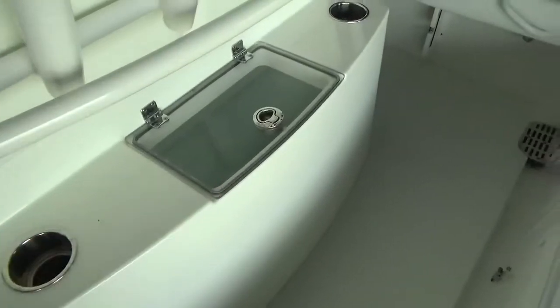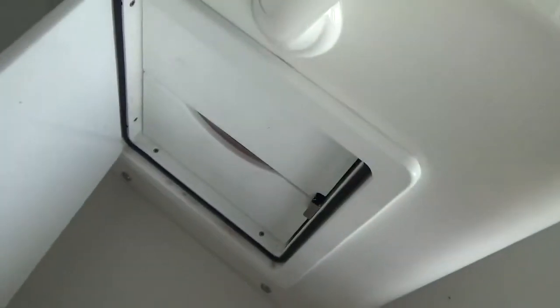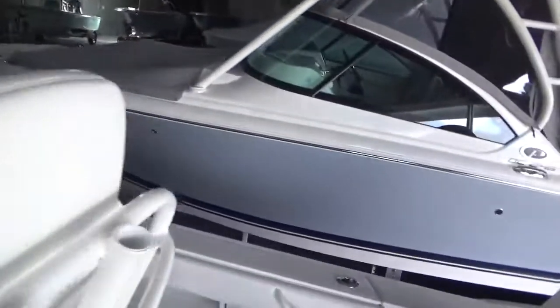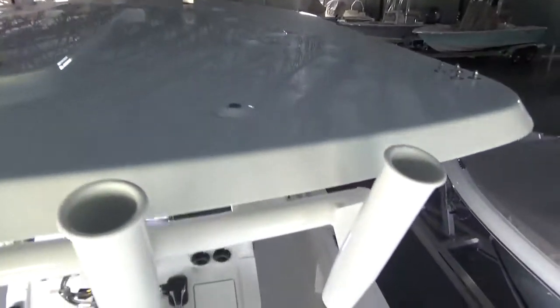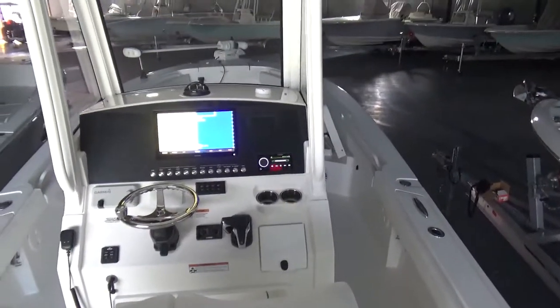There's also a live well in the base of the seat here, some storage, and some drawers there. The hardtop — there's no radar on this boat, but we can obviously do radar and we'd be delighted to do it for you if you wanted.